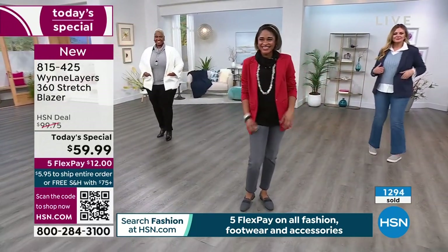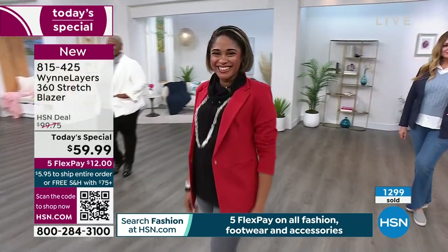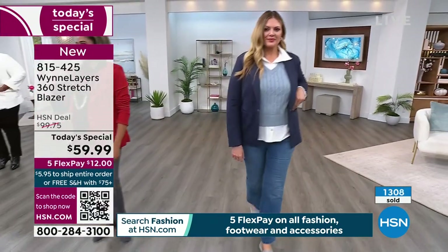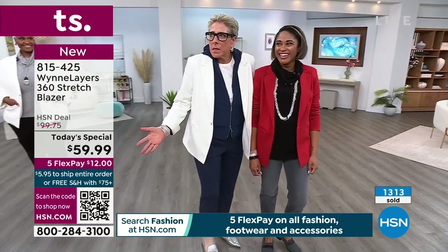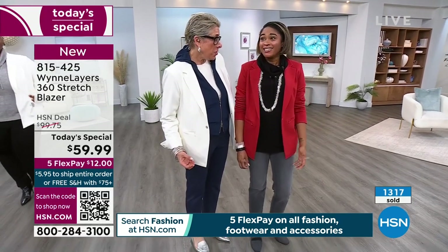We're at about 1,300 gone. A lot of you on the phones making your decision tonight. If you do want the leaf - that bright green - 500 remain for the day. We had 1,000 in the leaf. We are down to 400 left for the day. It's the best one.